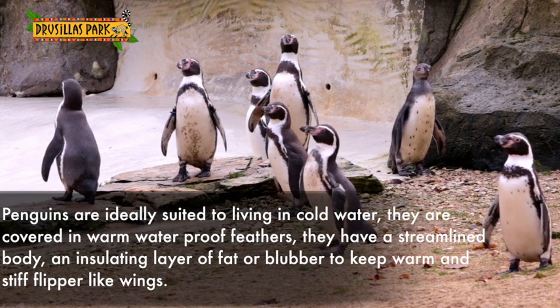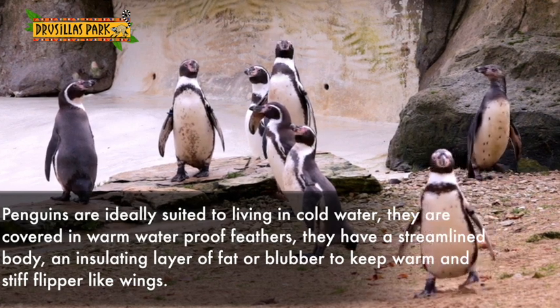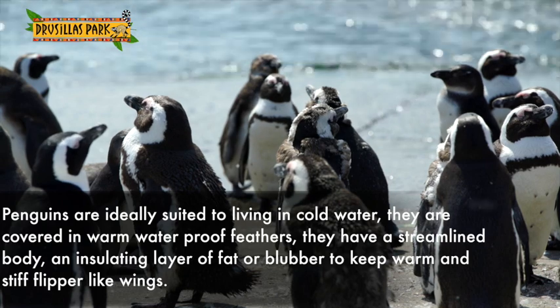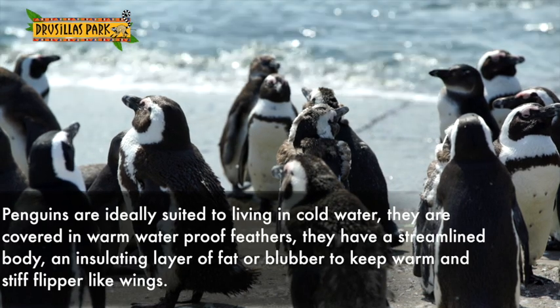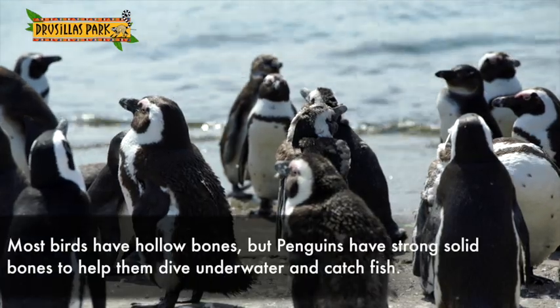Penguins are ideally suited to living in cold water. They're covered in warm waterproof feathers, have a streamlined body, an insulating layer of fat or blubber to keep themselves warm, and stiff flipper-like wings. And they're solid wings, not like bendy wings for flying.